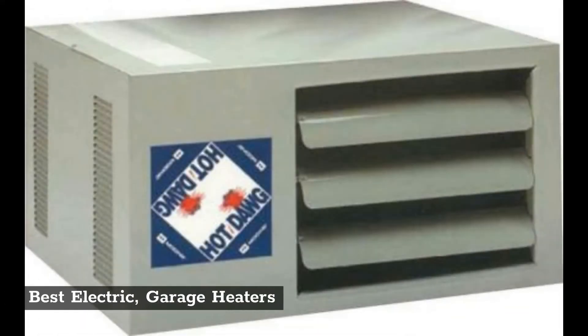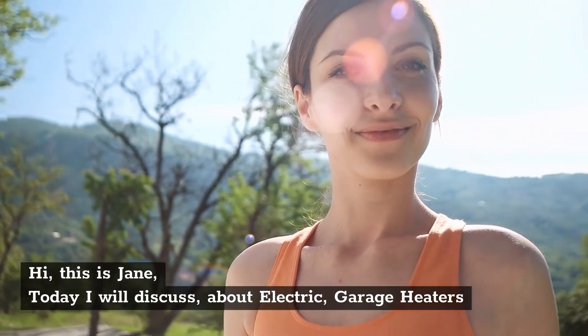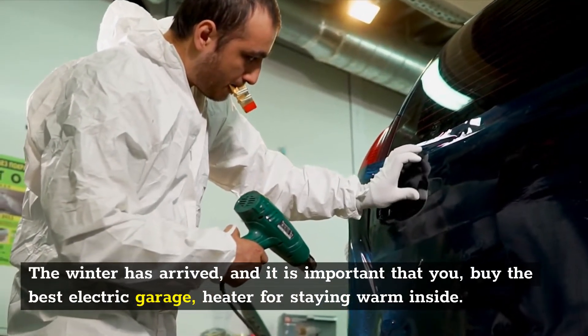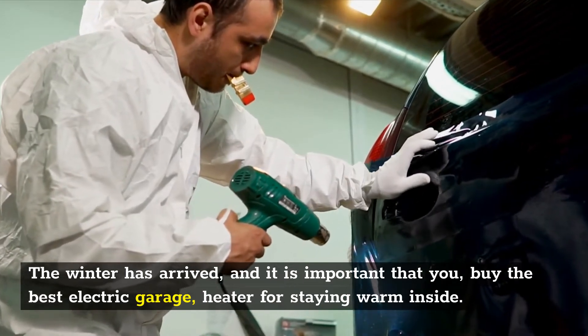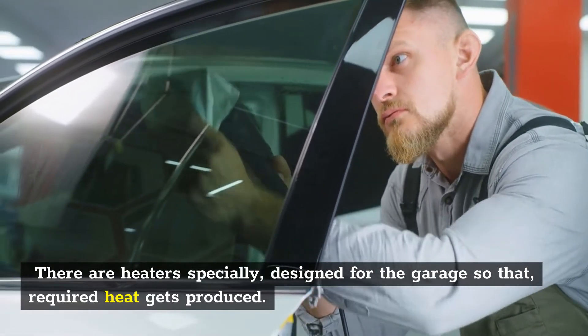Best electric garage heaters. Hi, this is Jane. Today I will discuss about electric garage heaters. The winter has arrived and it is important that you buy the best electric garage heater for staying warm inside. There are heaters specially designed for the garage so that the required heat gets produced.